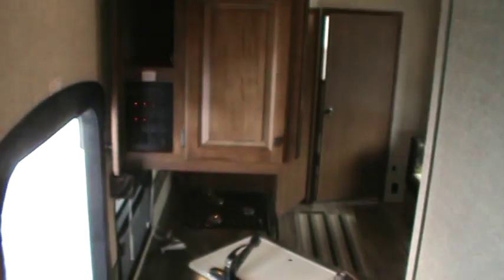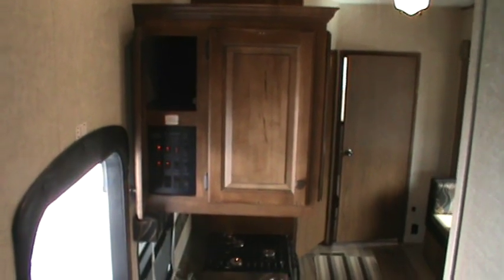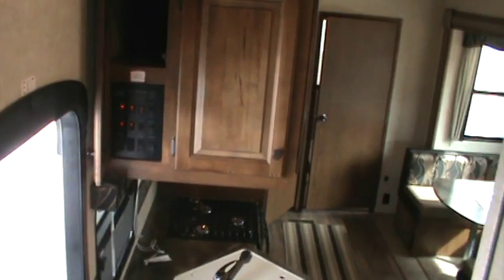Now I'm going to come back around and let you take one more look at the front living area. This is the control panel where you control the power awning, the lights interior and exterior, as well as the slide room controls.